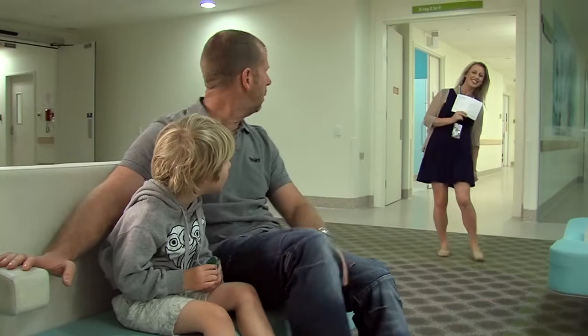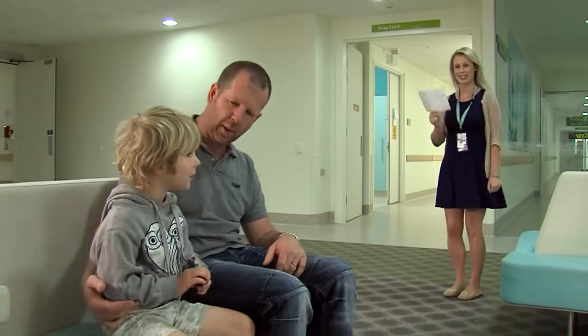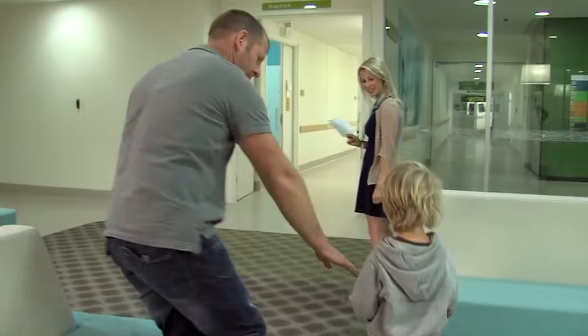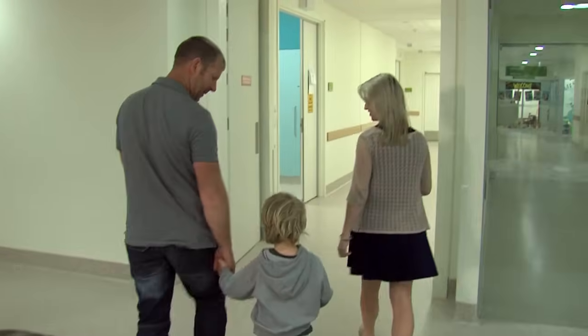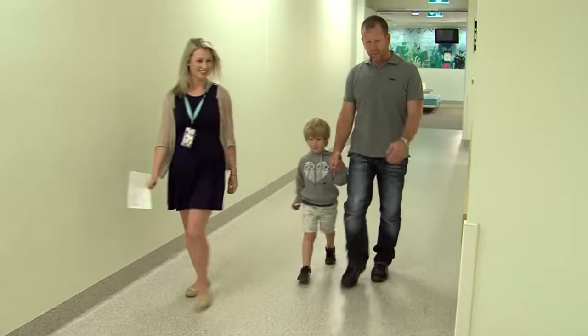Soon a radiographer called Rachel calls out my name. A radiographer is the person who takes x-ray photos. Rachel talks to Dad and we follow her into one of the x-ray rooms.